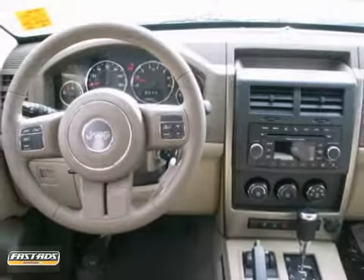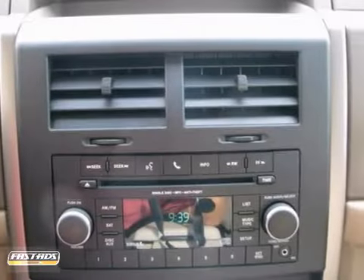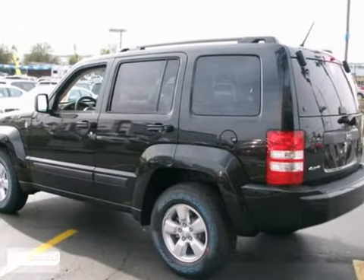It also features a rear defroster, child seat anchors and fold down front and rear seats for extra cargo storage. If you're looking for the versatility and space of an SUV and the comfort of a car, you've found it in this Liberty.